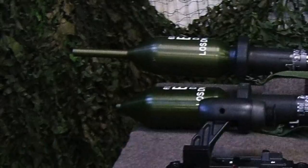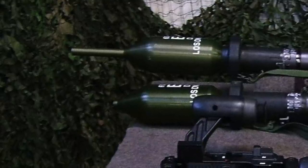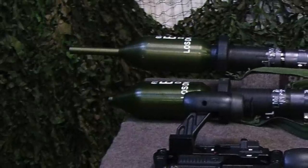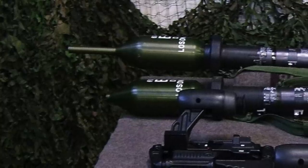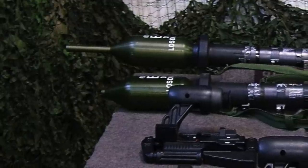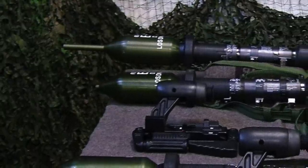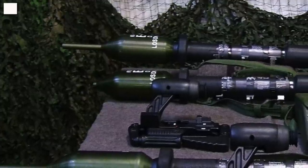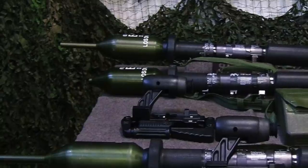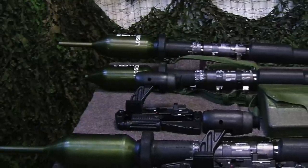Many Panzerfaust III variants have been produced over the decades, the first being the PZF-3T developed during the late 1990s. It was a vast improvement on the original, introducing the Dual Hollow Charge 3T Tandem HEAT warhead which included an explosive charge in its spike. This pierced Explosive Reactive Armor, allowing a second warhead to damage a tank's primary armor. As with the original PZF-3, it was most effective at 300 meters against moving targets and at 400 meters against stationary ones.